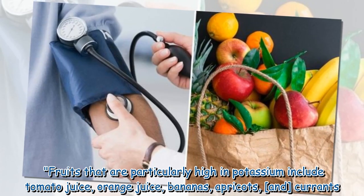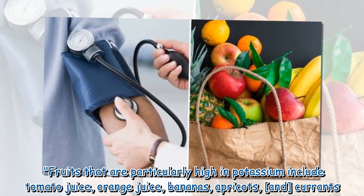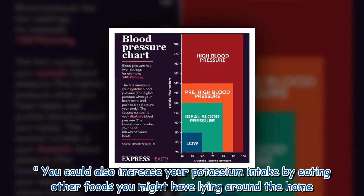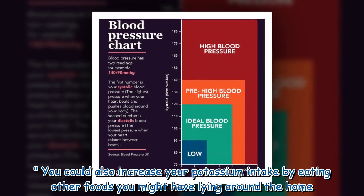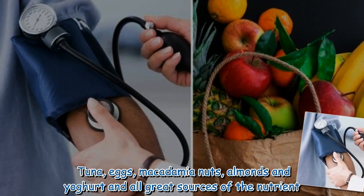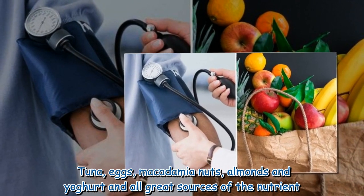Fruits that are particularly high in potassium include tomato juice, orange juice, bananas, apricots, and curds. You could also increase your potassium intake by eating other foods you might have lying around the home. Tuna, eggs, macadamia nuts, almonds, and yogurt are all great sources of the nutrient.